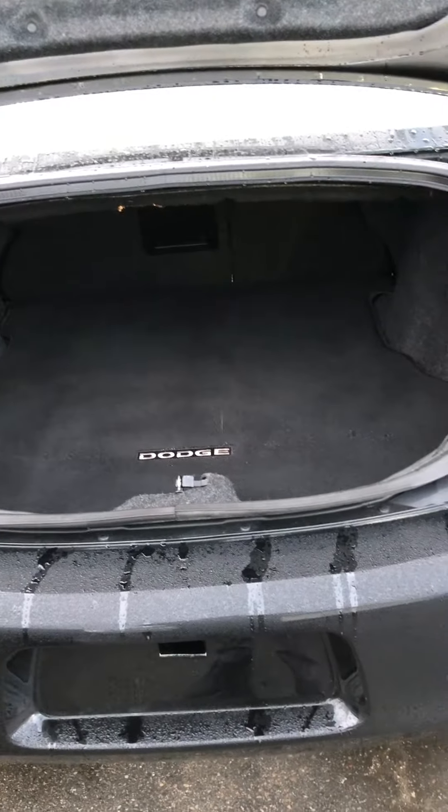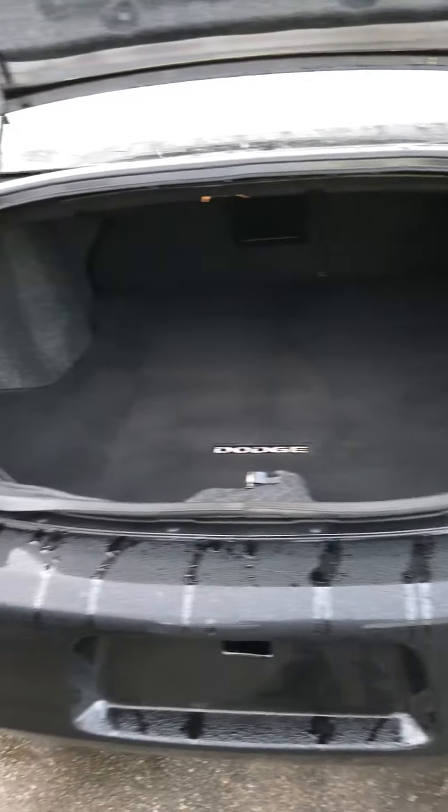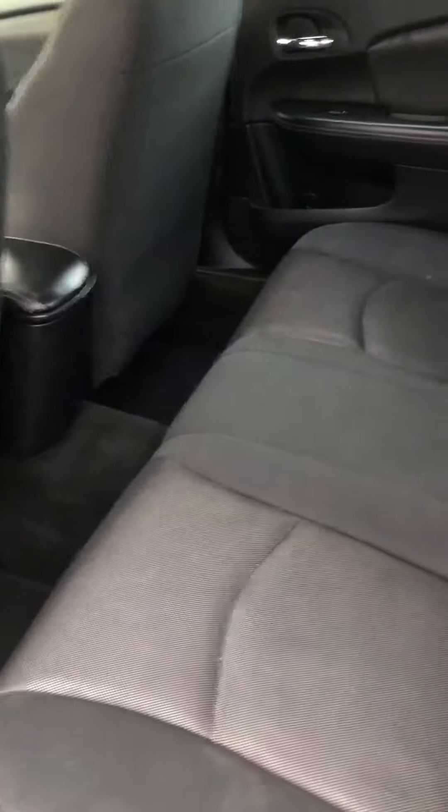Great amount of trunk space on this vehicle. Very spacious backseat as well.